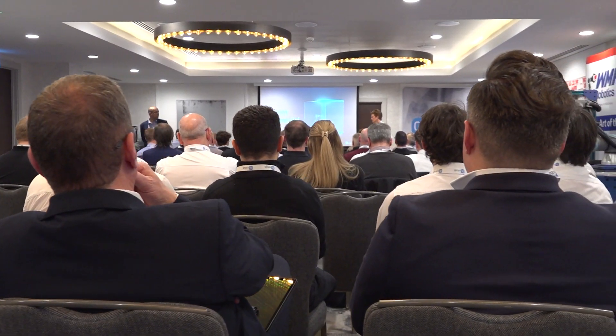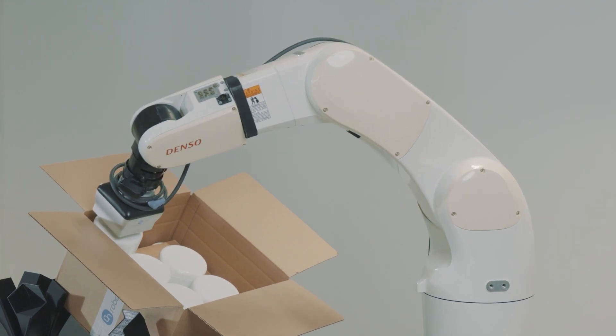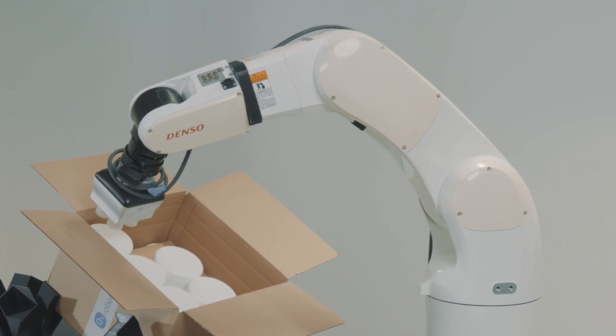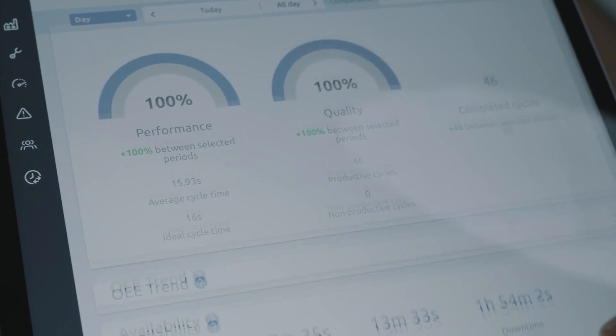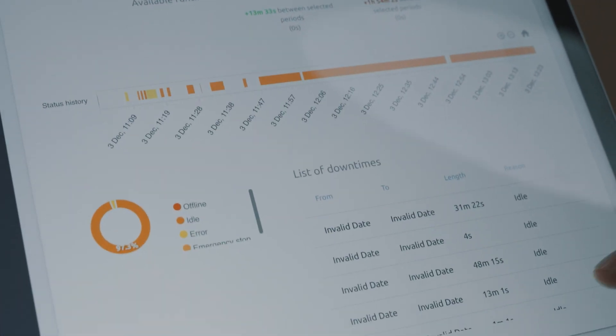From today's Deploy presentation we've learned a lot about the statistics of what robots and cobots are used around the world, and it's surprising to see how lacking the UK is in automation. In terms of the Deploy platform, it looks very easy to use and it looks like it's got a long future ahead of it.